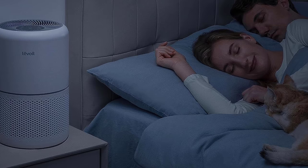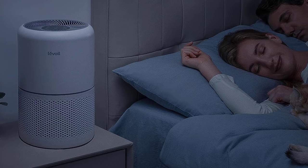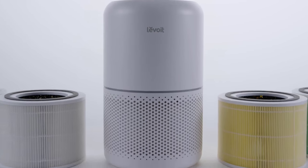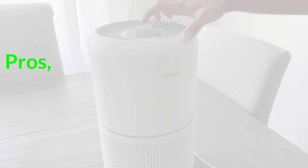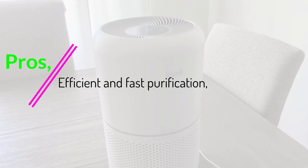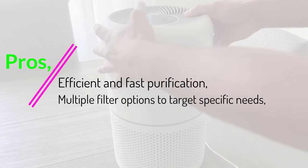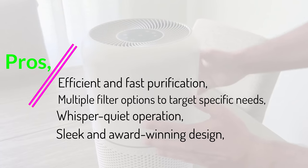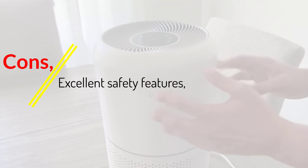The whisper-quiet operation means you can even use it while you sleep. Thanks to QuietKap technology, noise levels are reduced to an almost silent 24 dB. Pros: efficient and fast purification, multiple filter options to target specific needs, whisper-quiet operation, and sleek award-winning design. Cons: might need regular filter replacements.